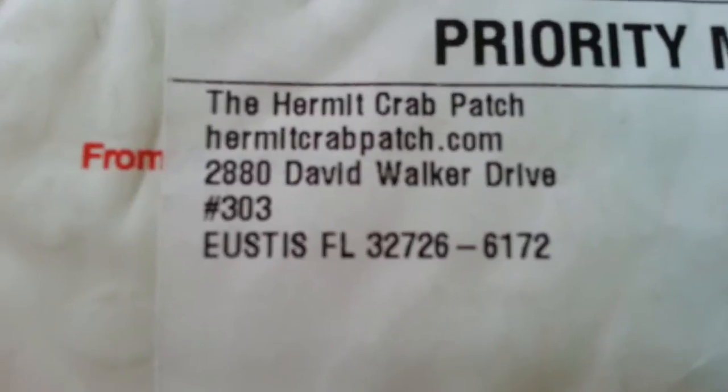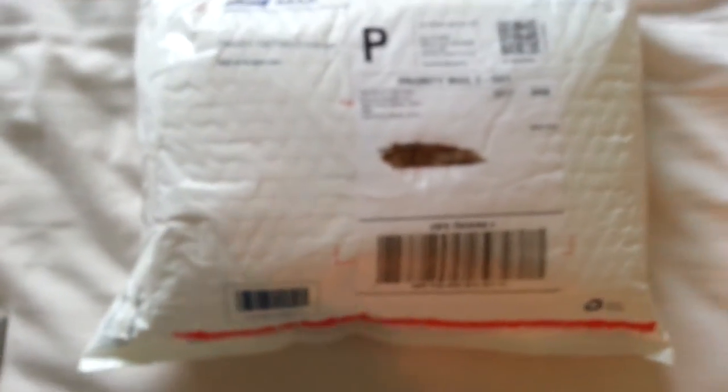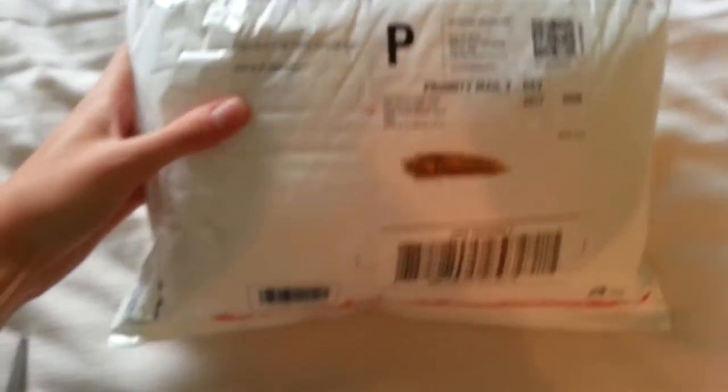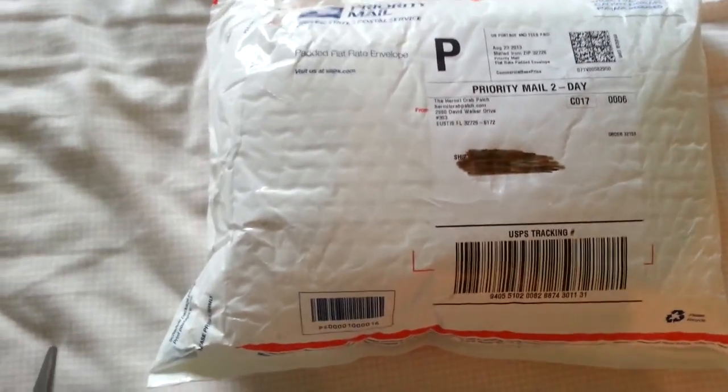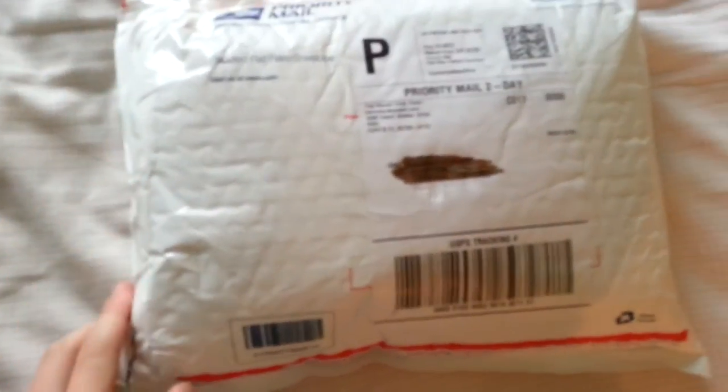Hey guys, Delphine here. My package arrived today - it's from hermitcrabpatch.com. I absolutely love these guys. When it comes to hermit crab stores, online or elsewhere, these guys are the best. I'm going to show you guys what I got for them. I spent 50 bucks on this, and that's not to say that they're expensive - I just bought a lot of crab because I love my hermit crabs.